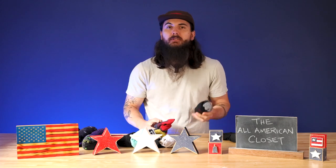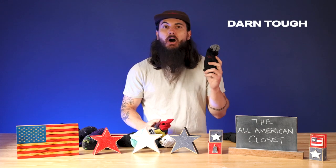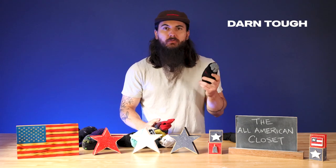Moving on to some thicker socks that you might wear hiking or just in some colder months, I have a couple of go-to brands here. The first is Darn Tough. These guys are based in Vermont and have a ton of amazing wool socks. They're super breathable, very warm, and one of my go-to's for the winter.